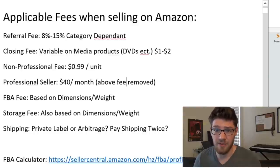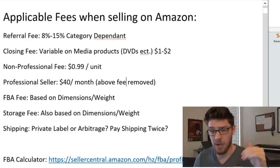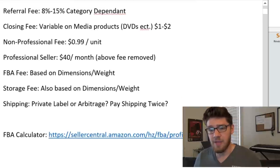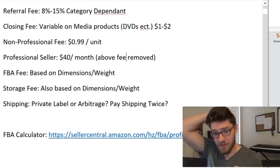Then you have the FBA fee, which is based entirely on the dimensions and the weight — we'll get to that in a second. You also have the storage fee, which is also based on dimensions and weight. And then you have shipping, which is typically a very big variable.